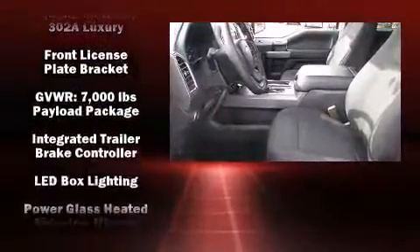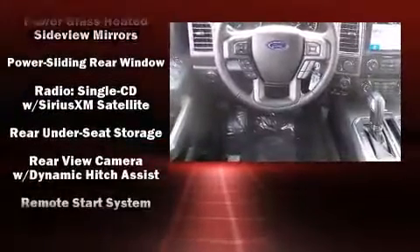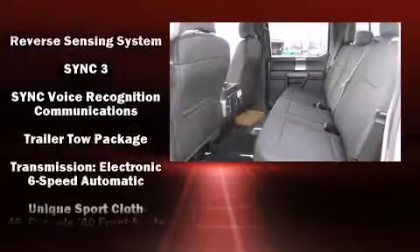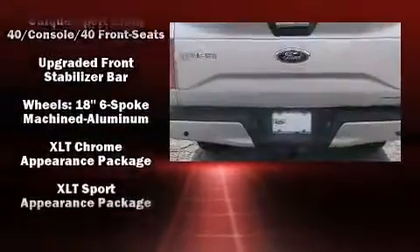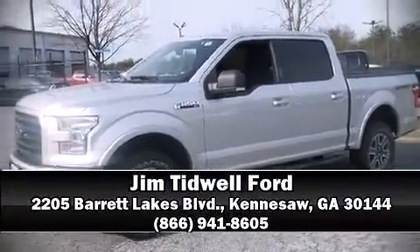Passenger security is always assured thanks to various safety features such as dual front impact airbags with occupant sensing, head curtain airbags, traction control, a panic alarm, and four-wheel disc brakes with ABS. Please don't hesitate to give us a call.